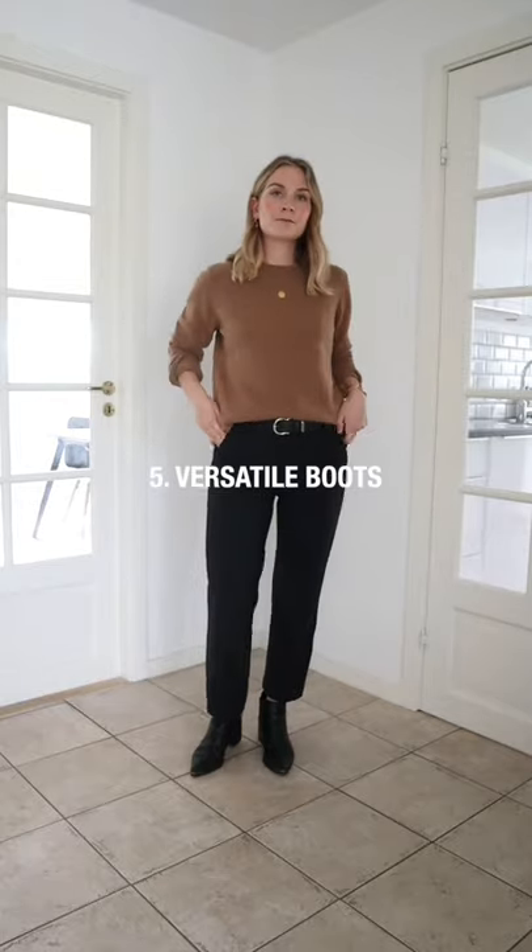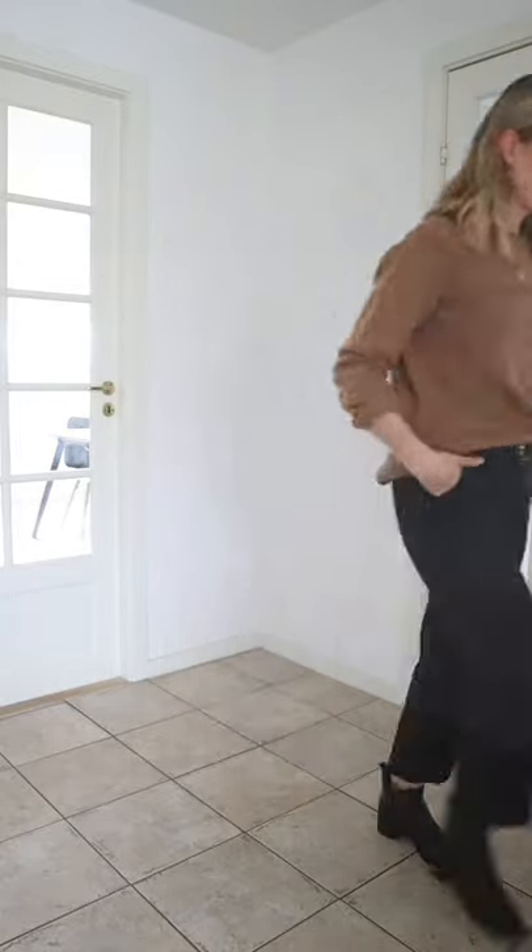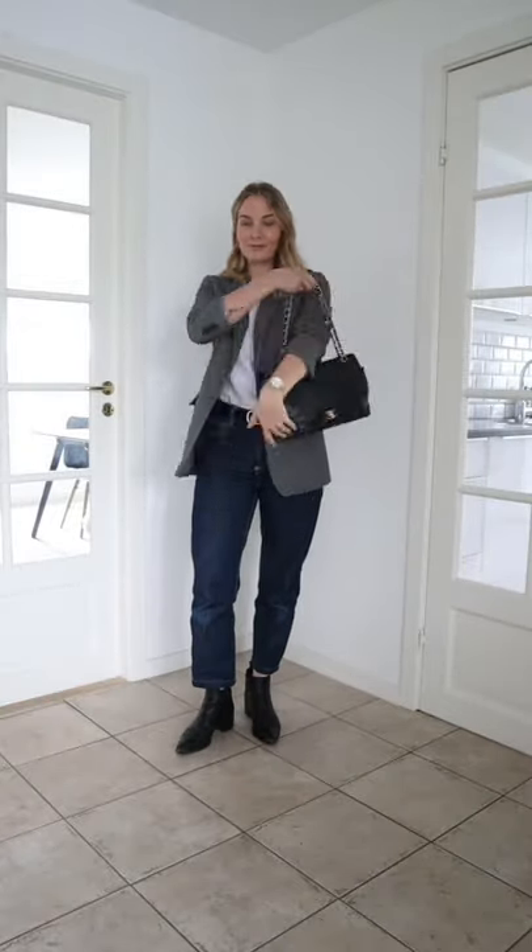A classic black boot is super versatile for autumn and winter. It's something you can wear with everything from jeans to skirts and dresses. A pointed boot adds elegance and has an elongating effect.